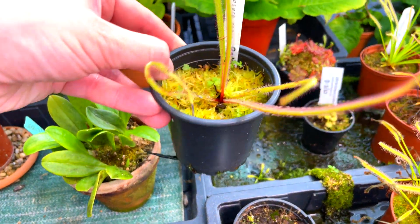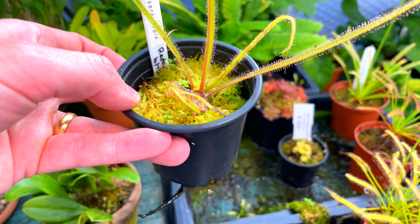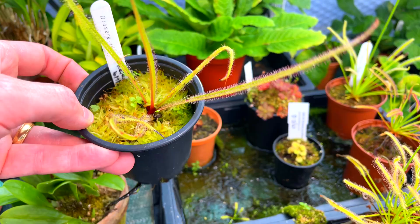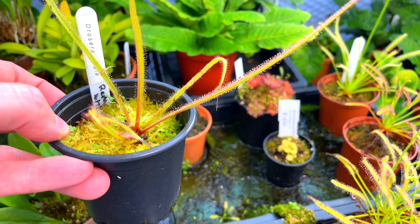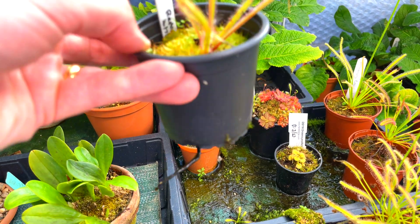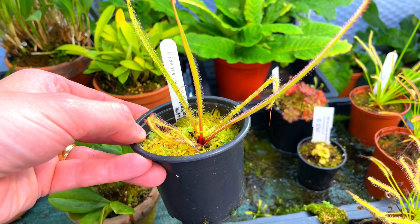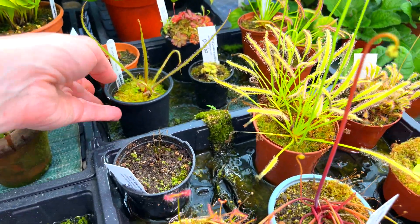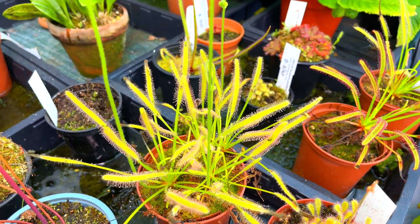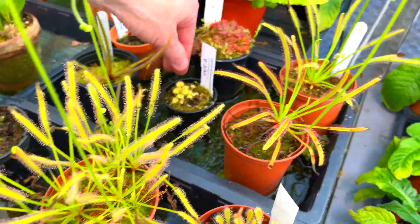Over here we've got the king sundew — Drosera regia — and it's really taking off for me now. I grew it from seed in coir, and about 50–60% of the seeds came up, but one by one they died — my fault because I didn't wash the coir, and I didn't know at that point it had so much salt in it. You can see at the bottom how thick and large the roots are — they're really quite large and robust. For feeding, thanks to a tip I received, a few fish flakes sprinkled on top does the job. Over the next few days you'll see the leaves bend over the fish flakes for a lovely meal.